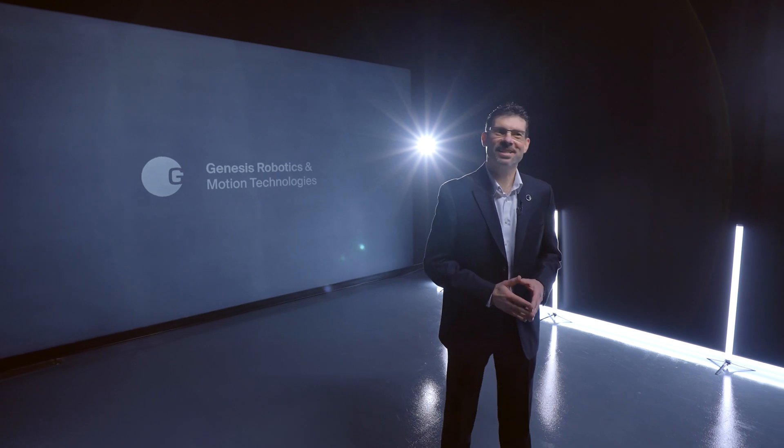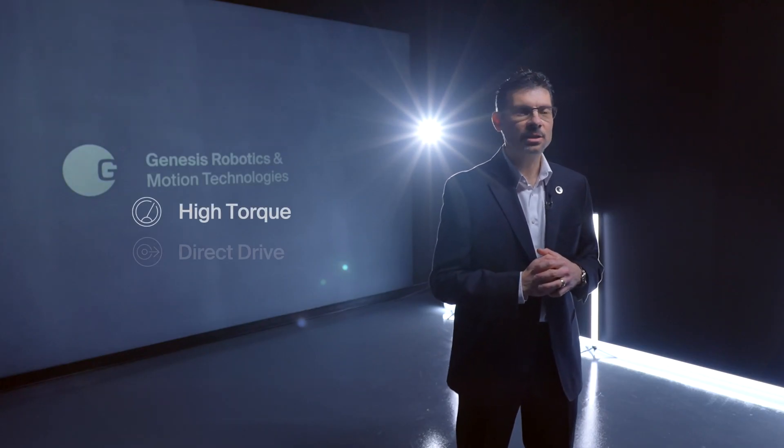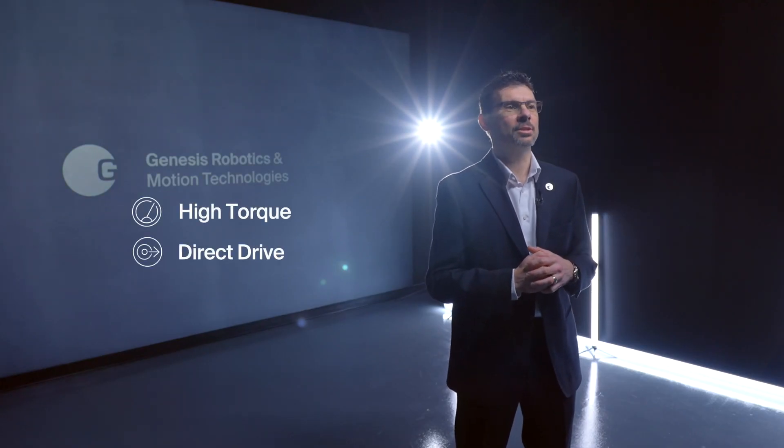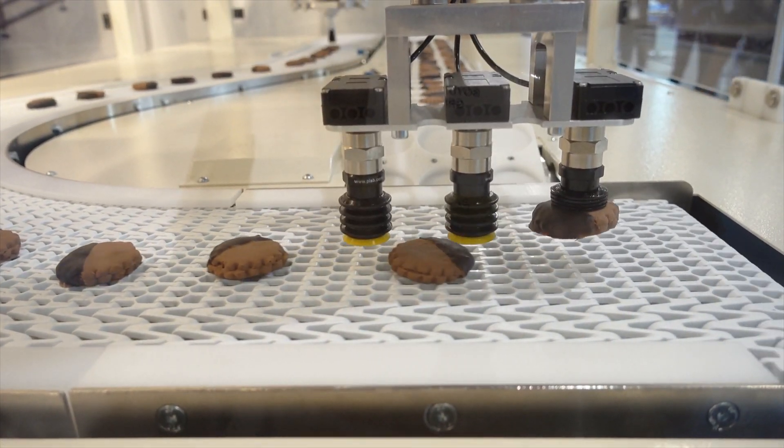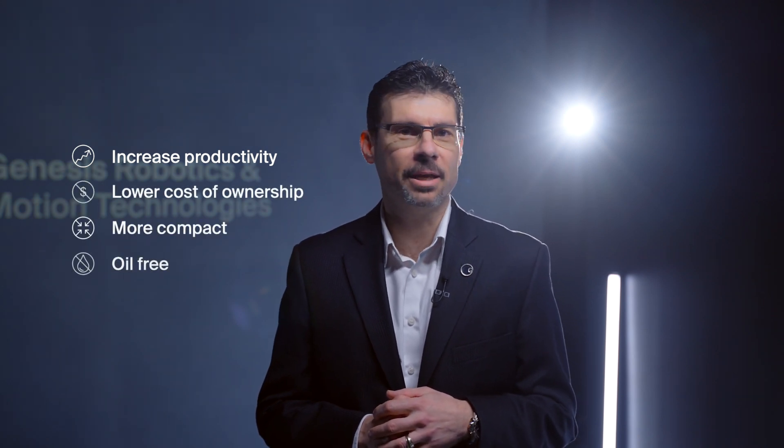Hello everyone, this is an exciting day. For the last several years the Genesis team has been focused on redefining motion and really on redefining the future. Today we would like to introduce our LiveDrive LDD-1800 series of actuators that we are releasing this year. Genesis LiveDrive is a high torque direct drive solution designed for robotics and automation in the food, packaging, pharmaceuticals and electronic industries. LiveDrive actuation solutions enable more productive machines with lower cost of ownership by providing a more compact, oil-free and maintenance-free drivetrain.